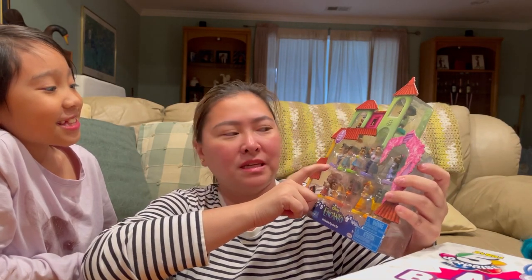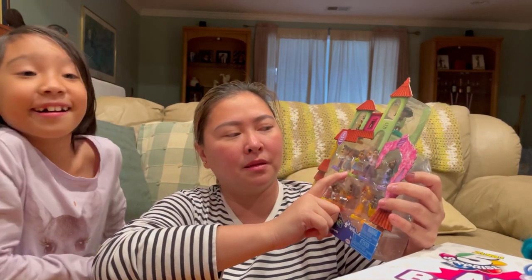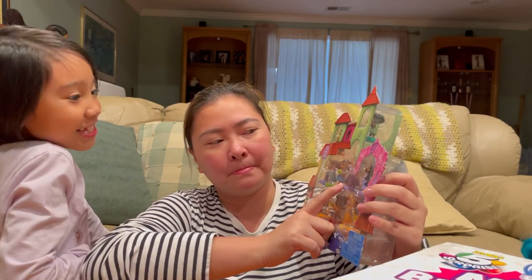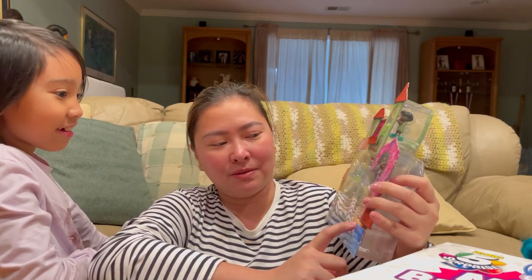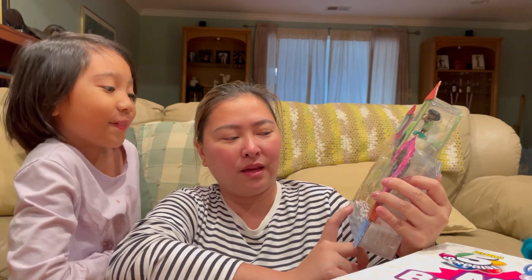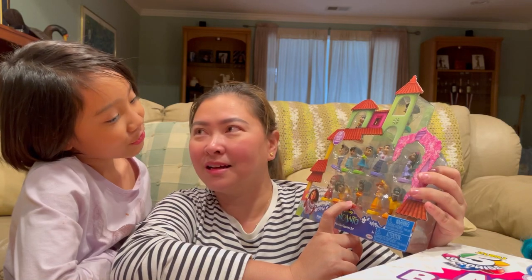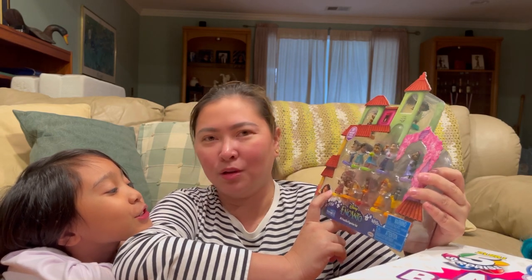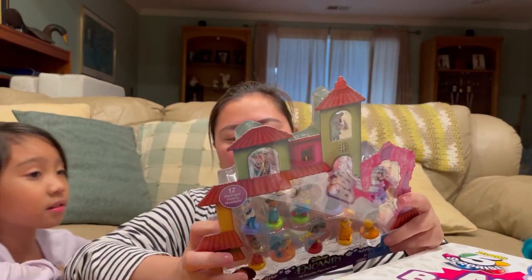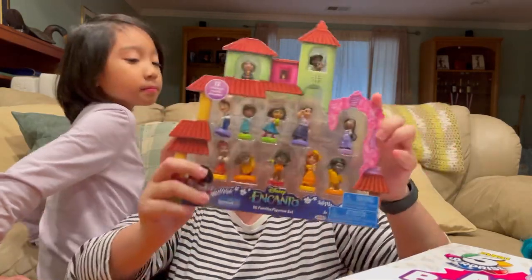Agustin! And this one is Julieta. Who's this? Mirabel! Luisa! Isabella! And this one is Felix. Peppa! Antonio! Camilo! And Dolores - speak up, you're too shy! She has a bit of a cough so her voice is a little hoarse. So that's everyone - they are all complete! So if you like this, go ahead and place a slot order.